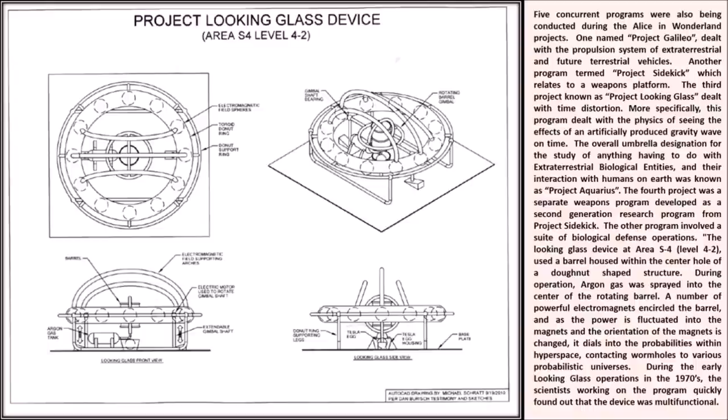Five concurrent programs were also being conducted during the Alice in Wonderland projects. One, named Project Galileo, dealt with the propulsion system of extraterrestrial and future terrestrial vehicles. Another, termed Project Psychic, relates to a weapons platform. The third, Project Looking Glass, dealt with time distortion - more specifically the physics of seeing the effects of an artificially produced gravity wave on time. The overall umbrella designation for the study of anything to do with extraterrestrial biological entities and their interaction with humans on Earth was known as Project Aquarius.